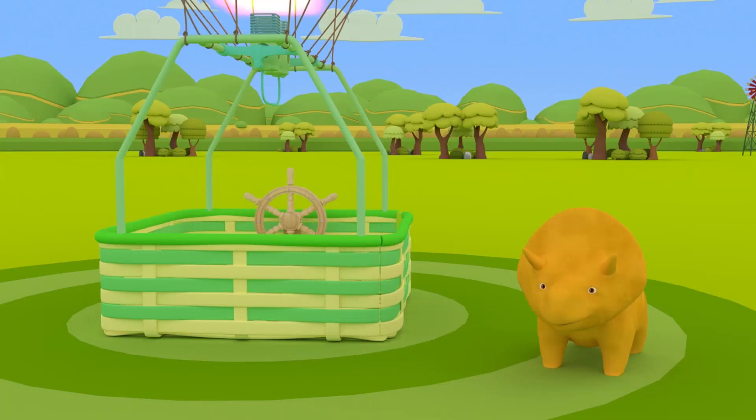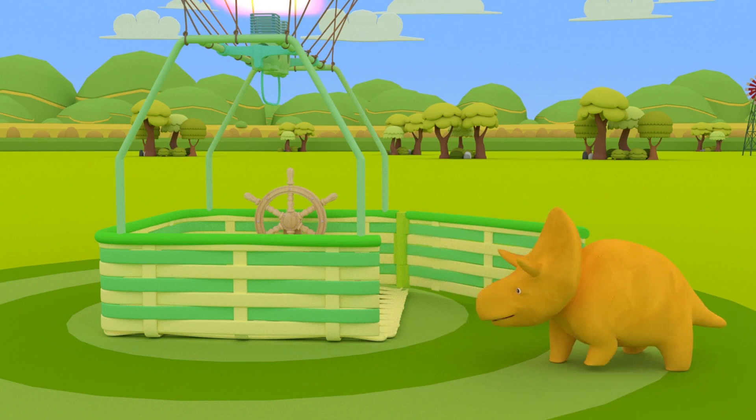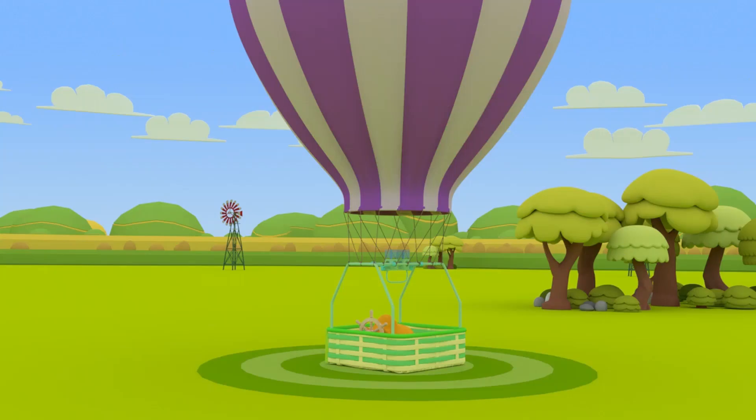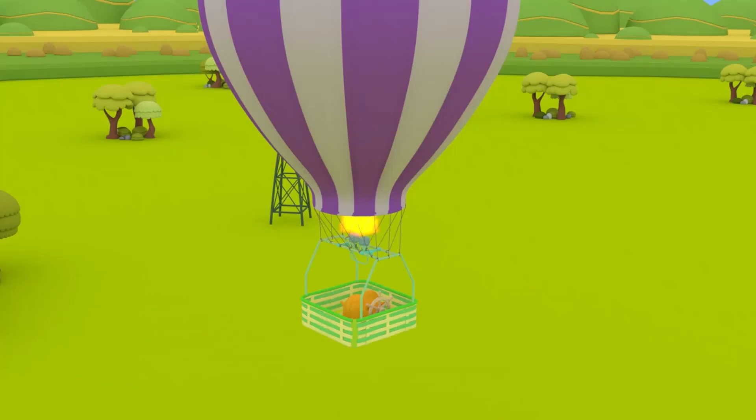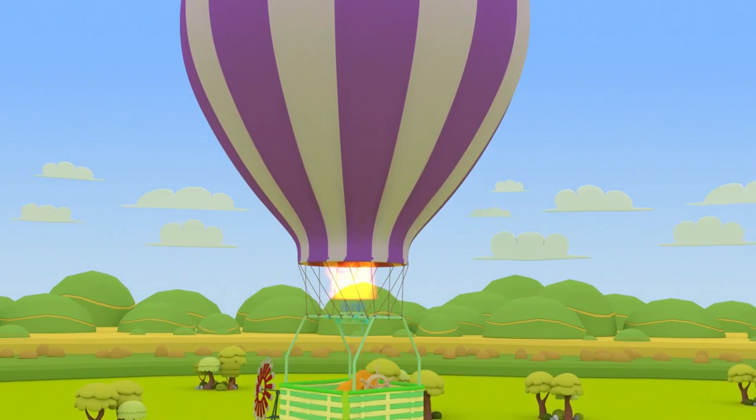Hi, Dino! How are you? Dino, would you like to take a ride in the hot air balloon? Great! Then let's go! Wow, we're going so high! Look, Dino — a teal ring! Let's fly through it!